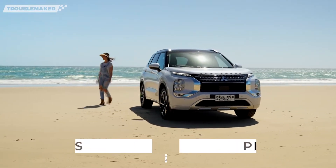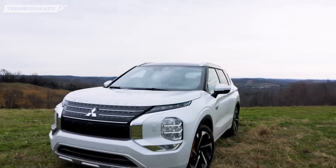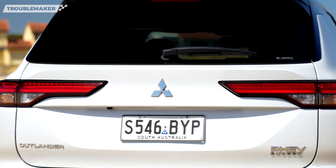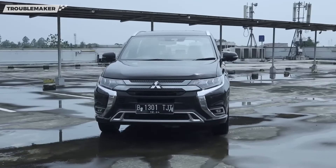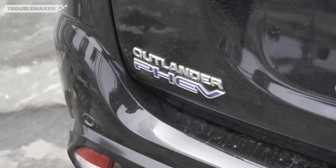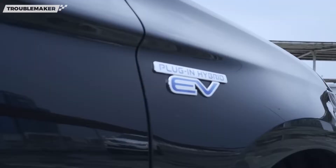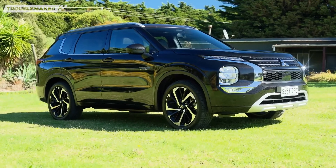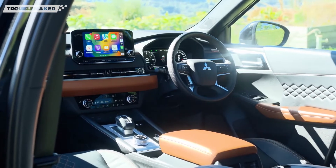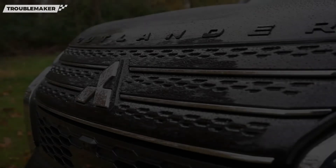Ini adalah Mitsubishi Outlander PHEV 2023. Diperkenalkan secara global sejak tahun 2013 lalu. Di Indonesia sendiri, Outlander telah sampai generasi keempat, dimana ini adalah Outlander facelift terakhir, dan ini Outlander satu-satunya yang masuk Indonesia dengan mesin plug-in hybrid. Karena kelasnya di atas Pajero, mobil ini dibanderol agak sedikit mahal — maklum, dulu belum familiar mesin plug-in hybrid. Kabar baiknya, Outlander PHEV 2023 kini berubah wujud. Seperti apa detailnya? Kita kupas satu persatu mulai dari desain eksteriornya.